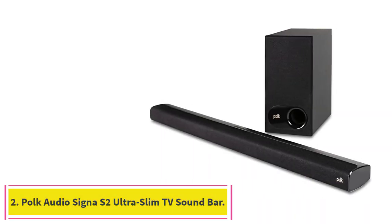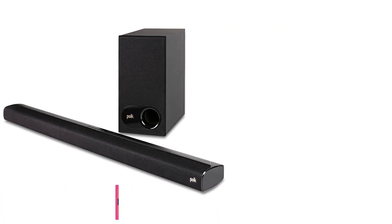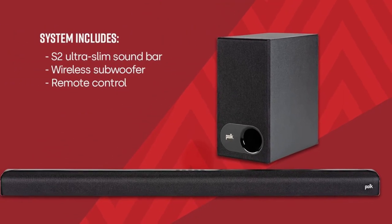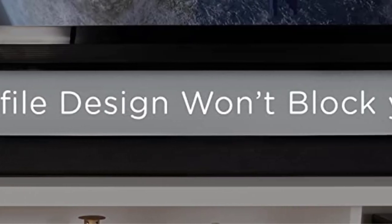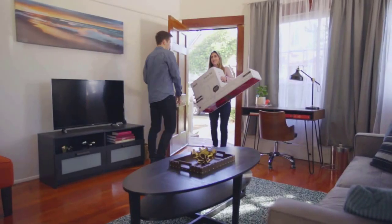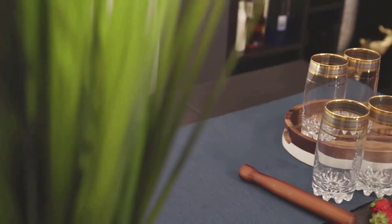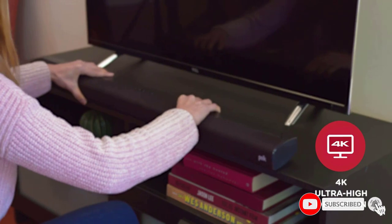Number 2: the Polk Audio Signa S2 Ultra Slim TV Soundbar. A premium ultra-slim soundbar with included wireless subwoofer, five powerful full-range drivers deliver beautiful rich sound with deep bass. Polk's exclusive voice-adjust technology and Dolby Digital decoding maximize sound clarity and reduce voice delays. At just over 2 inches tall, it fits most spaces — easily wall-mounted or placed in front of your TV.